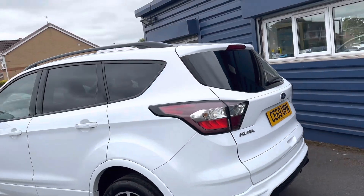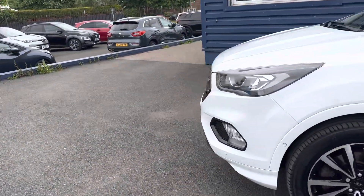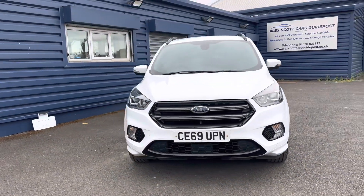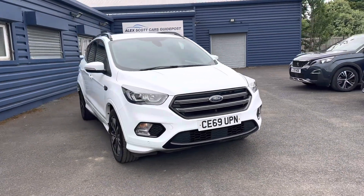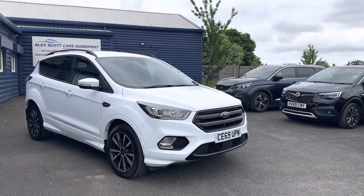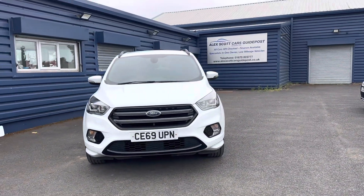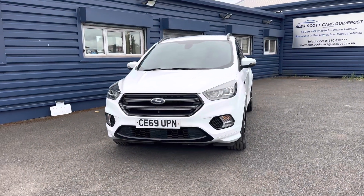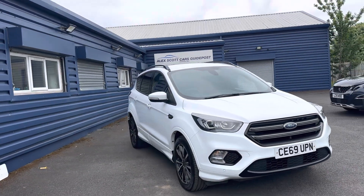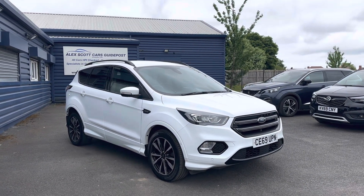Part exchanges are welcome and finance options are available. Alex Scott Cars at Guidepost is a family-run business established in 1981, with over 40 years of experience selling cars. You can reserve this car with a fully refundable £200 holding deposit. We've won awards recently — AutoTrader named us Retailer of the Year for 2022 and 2020, and we've won awards through Car Gurus as well. You can check all our reviews online.